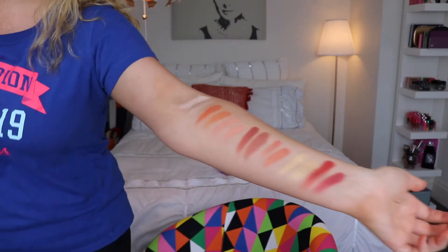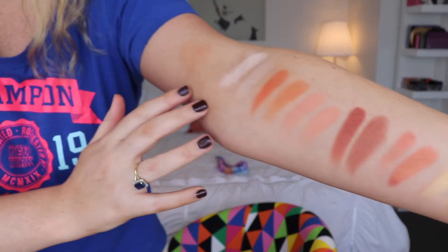What I've done is swatched both palettes on my arms - Natasha Denona on the right side, ColourPop on the left. Since there are 15 shadows in Natasha Denona and only 12 in ColourPop, I matched every ColourPop shadow as closely as I could with the Natasha Denona palette.